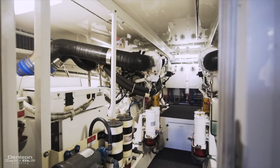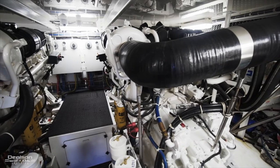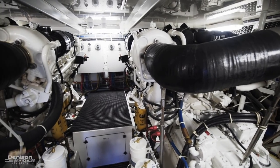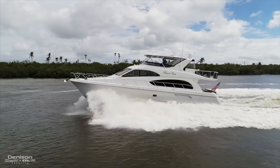Entering into the engine space, you'll notice how much room is in here. She is powered with the Caterpillar 3412, 1,400 horsepower each, which achieves a 24-knot cruise and 28-knot top speed.